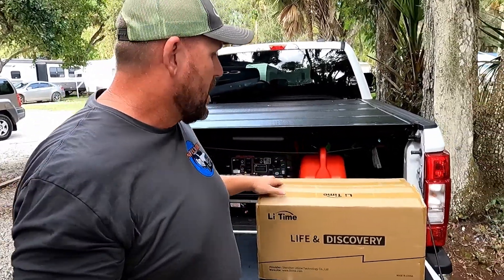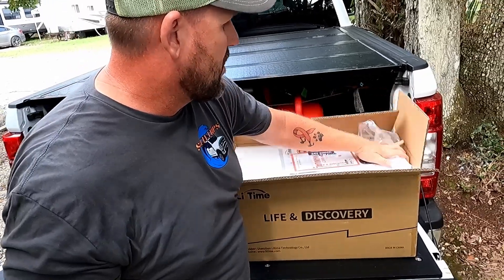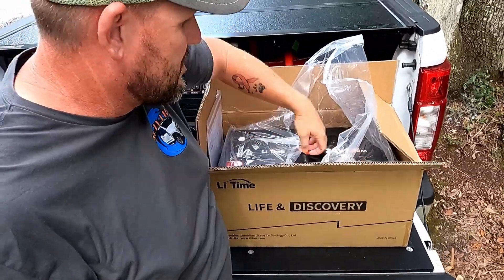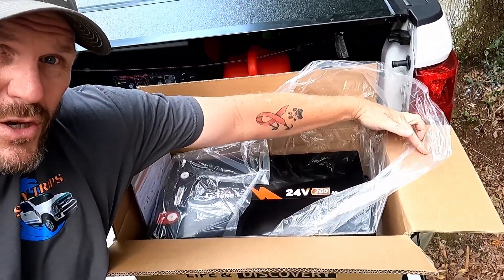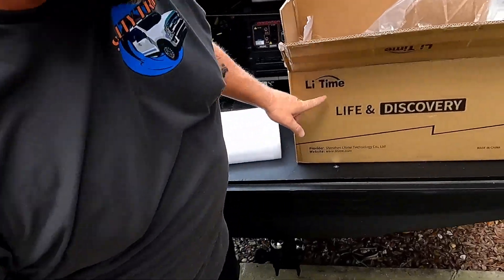There's one really specific reason why I decided to partner with LiTime, and it's going to be a big surprise. The joke's on them, because I probably would have bought this battery anyway. What do we have here? A 24-volt, 200 amp hour lithium LiTime battery.